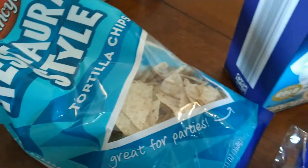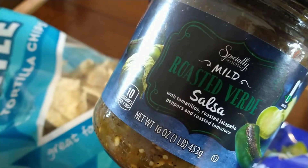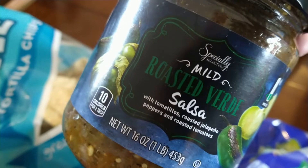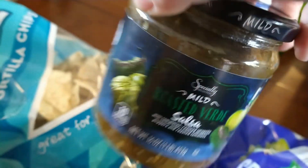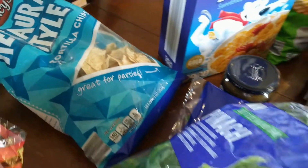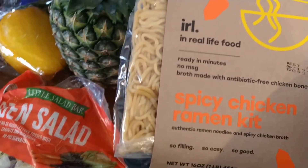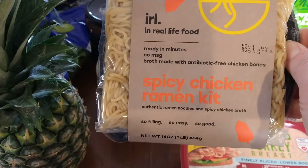We got some hot dog buns. It is Cinco de Mayo this week coming up, so we got the tortilla chips with the roasted verde salsa. If you haven't tried this salsa, try it — it's delicious. It used to be a seasonal item but it's there all the time now. This was one of those specialty items that Olivia, my 12-year-old, talked me into getting for her lunch.